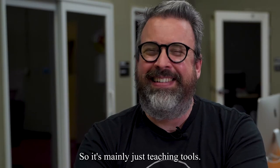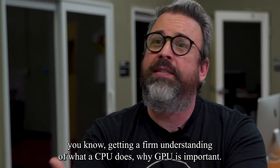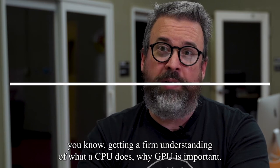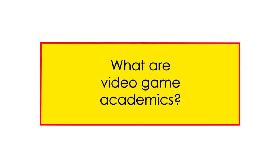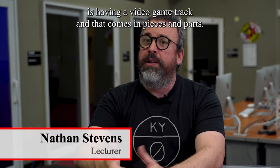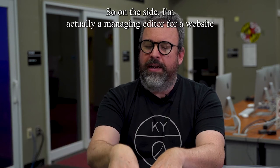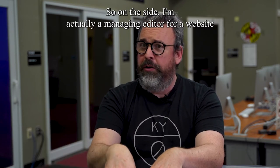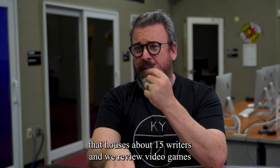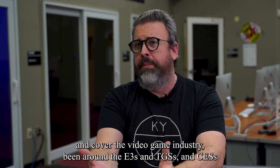It's mainly just teaching tools — getting a firm understanding of what a CPU does, why a GPU is important. Part of my other creation here in the school is having a video game track, and that comes in pieces and parts. On the side, I'm actually a managing editor for a website that houses about 15 writers, and we review video games and cover the video game industry.